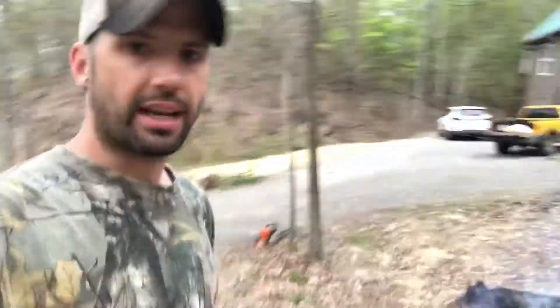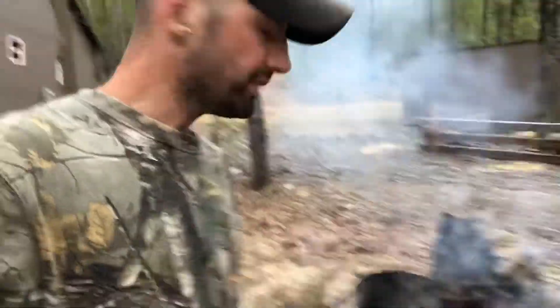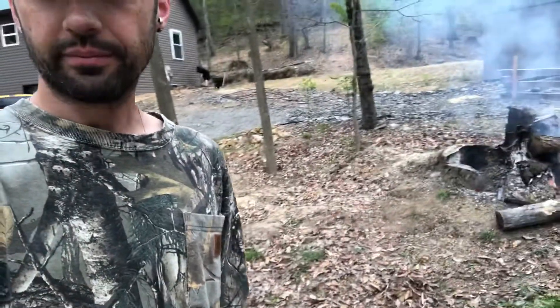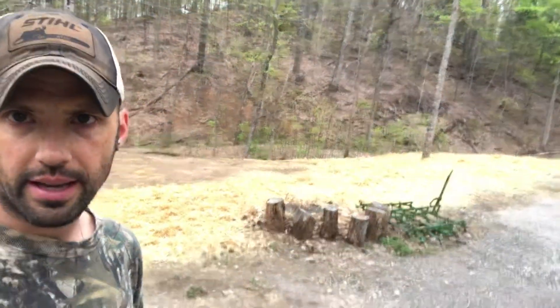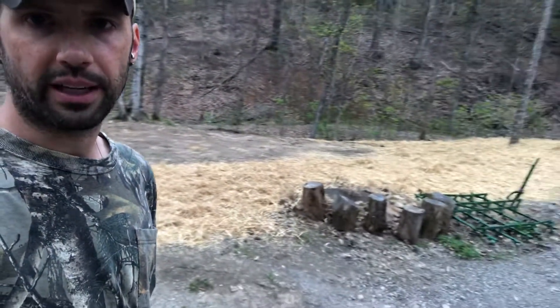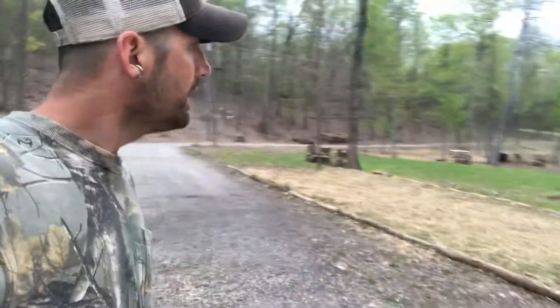We'll show you a couple other projects we've got going on. We're burning out this stump here — it's supposed to rain tonight and the best time to burn things is when it's raining. We're burning out this stump so we can turn this little area in the middle of the driveway into a fenced area for animals. Me and Mariel today sowed some wheat seeds out there and put down some straw, so we're gonna get some wheat growing out there for the goats and it'll give us more area for their enclosure.